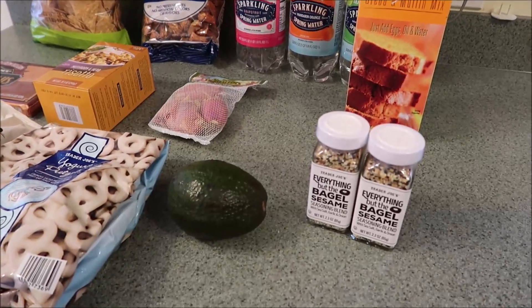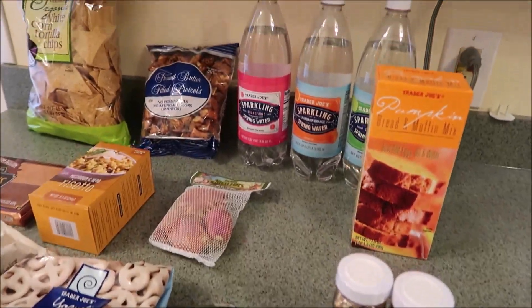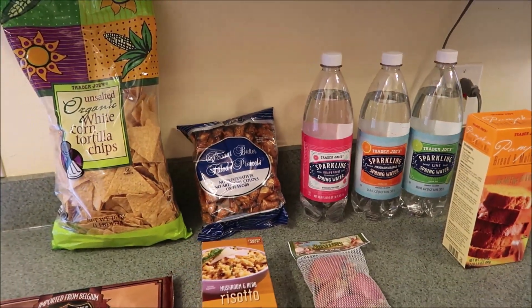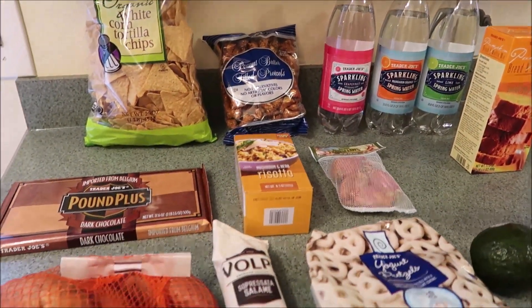That is the rest of our Trader Joe's haul! I hope you guys enjoyed it. Please give this video a thumbs up if you did, don't forget to subscribe and share, and we will see you in the next one. Hope you're having an awesome day — bye!